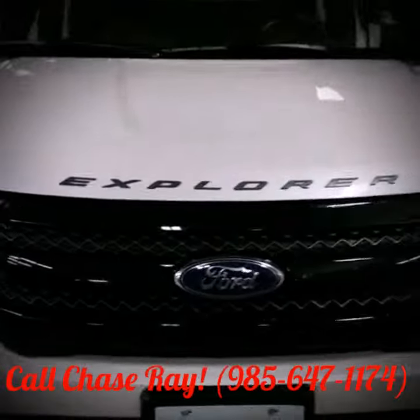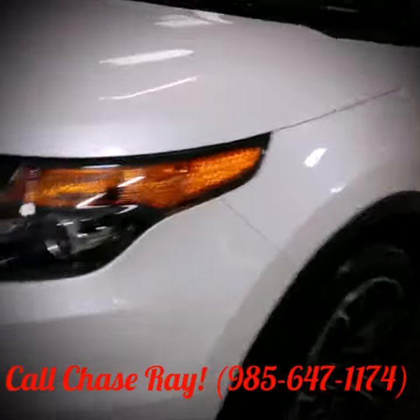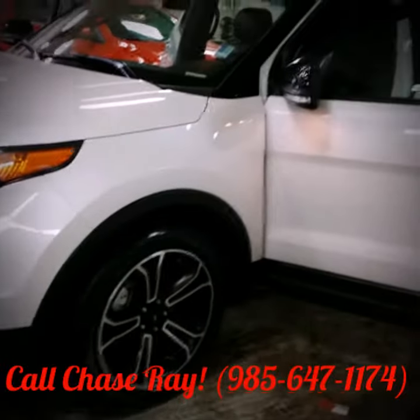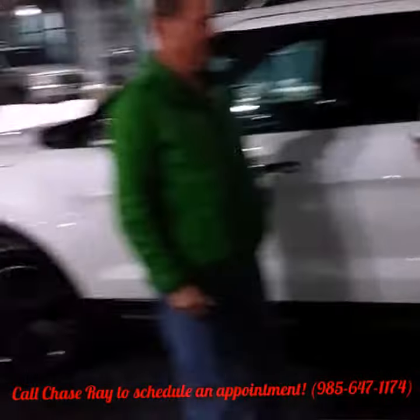A certified pre-owned 2014 Ford Explorer Sport. I just put this thing out on a great deal for my good friend Daniel. Chase Ray here at Philon Ford with my good friend Mr. Daniel. We actually just sculpted out the perfect thing. This is the 2014 Ford Explorer Sport.